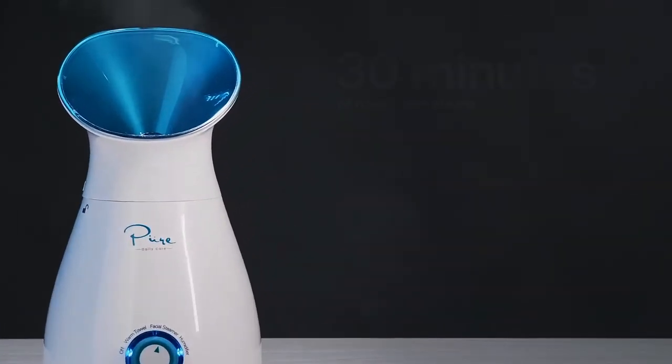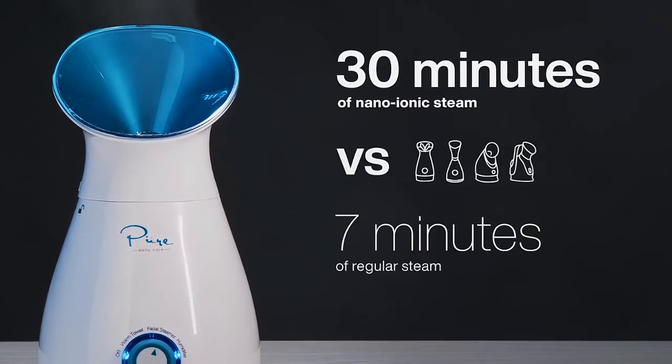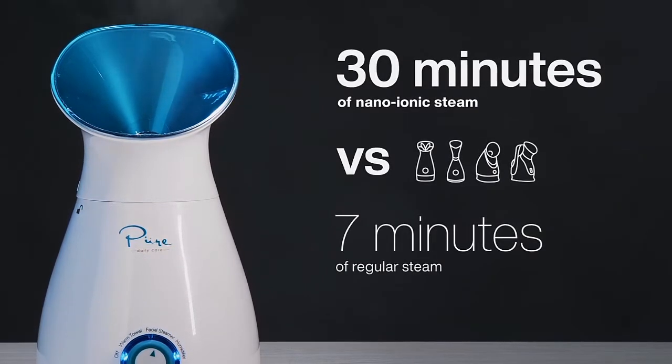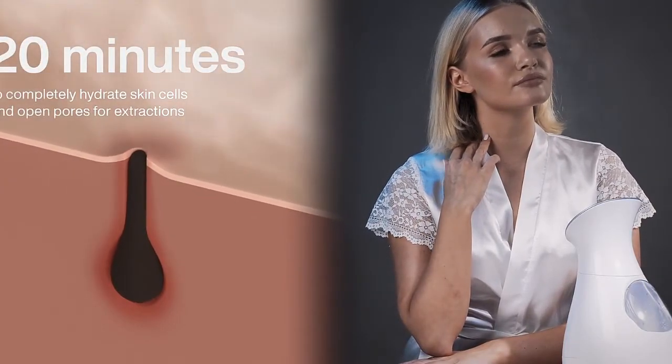NanoSteamer produces 30 minutes of nano-ionic steam. Compare that to imitation steamers that produce 5 to 7 minutes of regular steam. It takes at least 20 minutes to completely hydrate skin cells and open pores for extractions.